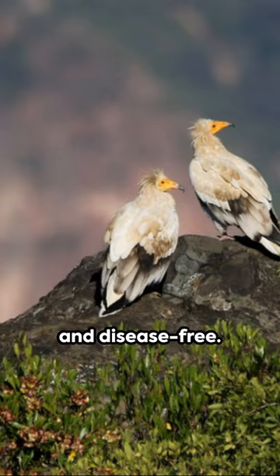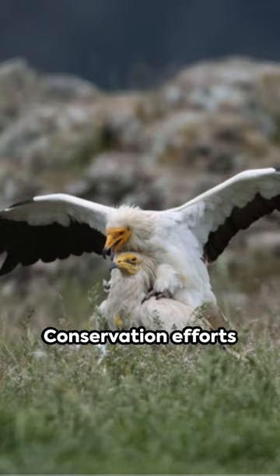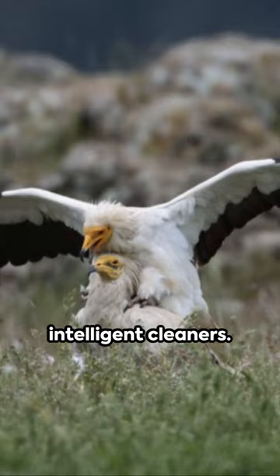Despite their usefulness, they're endangered, with fewer than 10,000 left in the wild. Conservation efforts are underway to protect these intelligent cleaners.